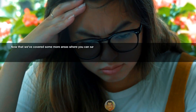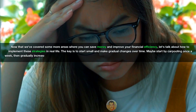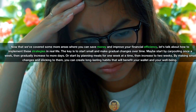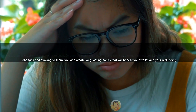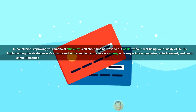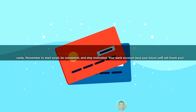Now that we've covered some more areas where you can save money and improve your financial efficiency, let's talk about how to implement these strategies in real life. The key is to start small and make gradual changes over time — maybe start by carpooling once a week, then gradually increase to more days, or start by planning meals for one week at a time then increase to two weeks. By making small changes and sticking to them, you can create long-lasting habits that will benefit your wallet and your well-being. Improving your financial efficiency is all about finding ways to cut costs without sacrificing your quality of life. Remember to start small, be consistent, and stay motivated — your bank account and your future self will thank you.